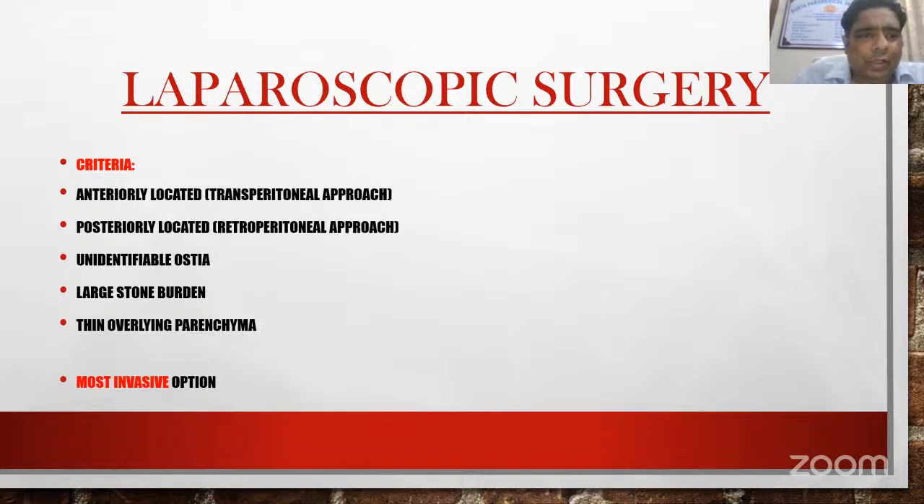Laparoscopic surgery: selection criteria include anteriorly located caliceal diverticulum treated by transperitoneal approach, and posteriorly located diverticulum treated by retroperitoneal approach. There should be an identifiable ostia, large stone burden, and thin overlying parenchyma. This is the most invasive technique and complications are also more.